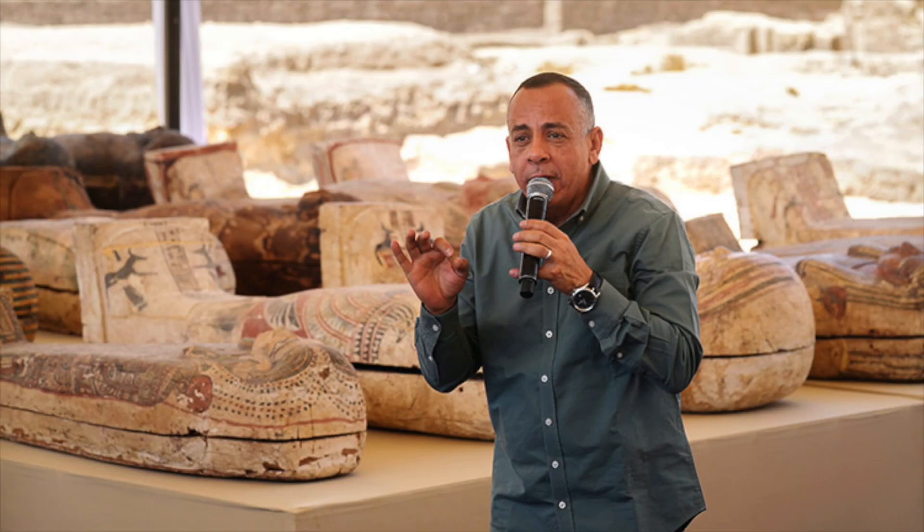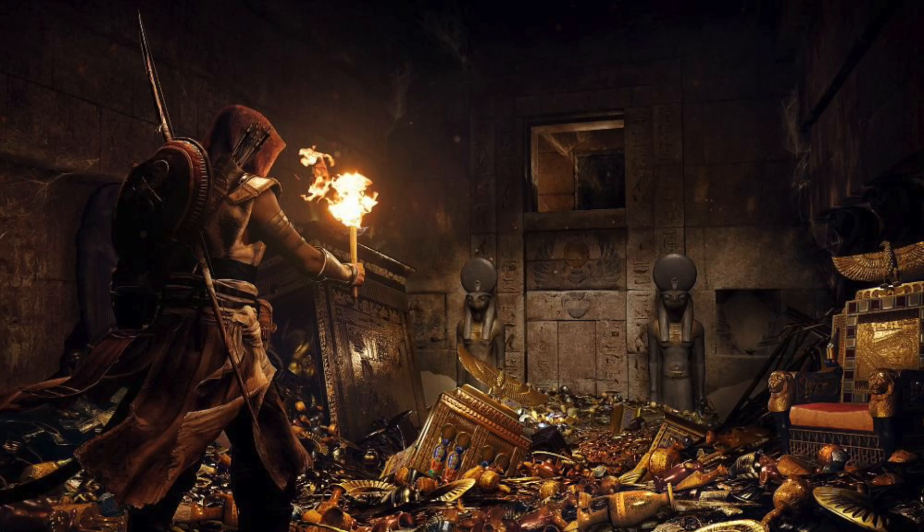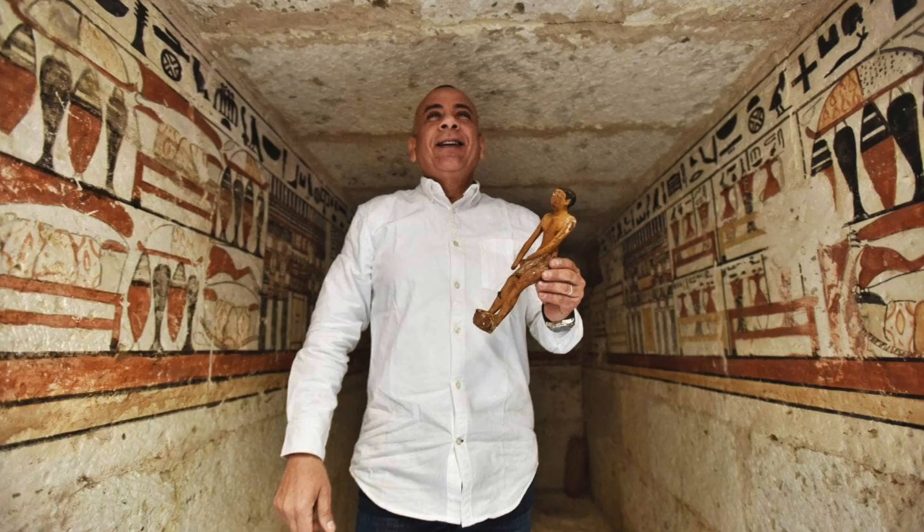That's the view taken by Mostafa Waziri, head of Egypt's Supreme Council of Antiquities. He added that the Pharaoh could have had more than one burial chamber — because Egypt needs tourist money and these guys really like to overhype discoveries like this.